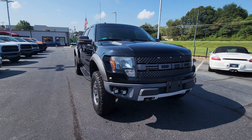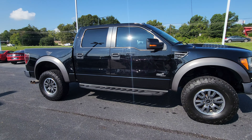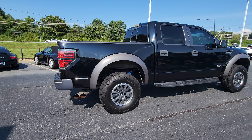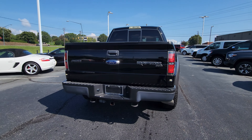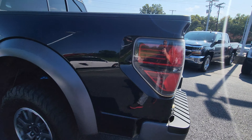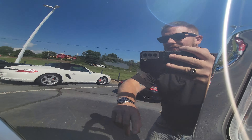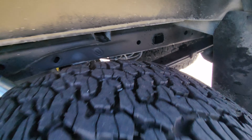Jacob here over at Cosmo Motors in Hickory, North Carolina. Go ahead and do a quick video walk around of this beautiful 2011 Raptor. Now this truck has not been through detail yet. I'm just gonna go ahead and show you anything I can about it. Most of this stuff is probably gonna come out in detail — we do a full detail, paint correction, all that fun stuff.